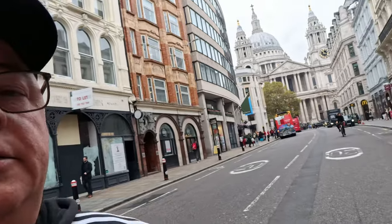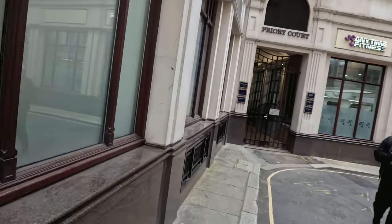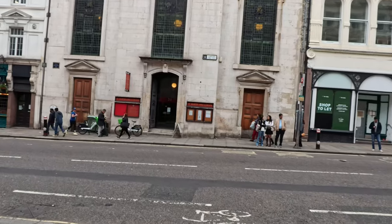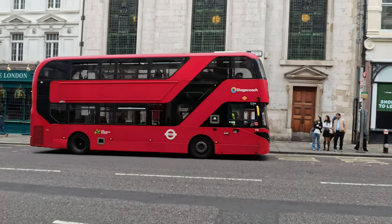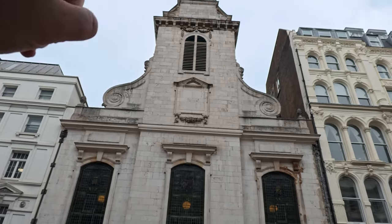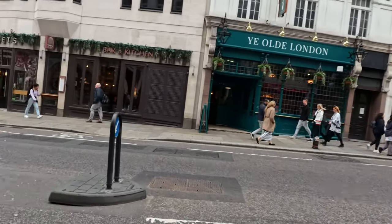Pilgrim Street — you've got these little alleyways. Let's have a little dive around. That's the thing you don't see with other YouTubers — making little maneuvers like this. That looks spectacular in the backdrop. And there's St Martin within Ludgate — that looks quite old, very old indeed.